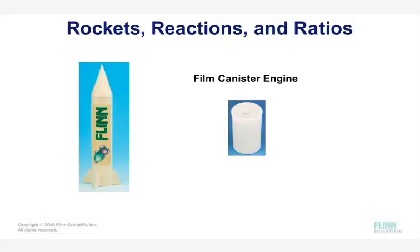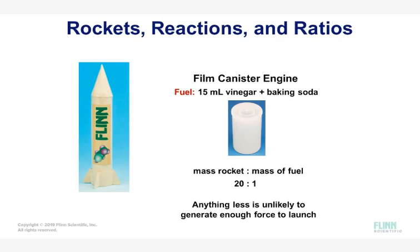The goal of this lab was to create a rocket that will travel a distance of one meter or more using a film canister engine. It is fueled with 15 milliliters of vinegar and an amount of baking soda that yields a ratio of rocket mass to baking soda mass equal to or greater than 20 to 1.